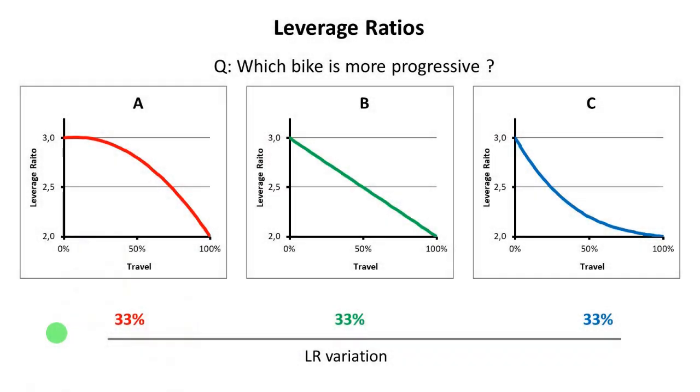To sum up: when you see on others' websites someone talking about leverage ratio progression or leverage ratio variation, they most likely are talking just about the ratio — the variation between the final leverage ratio and the initial leverage ratio, a simple division between these two numbers. But as I showed you in this video, the overall progressivity of the bike is not only the leverage ratio variation, but also the way that the leverage ratio changes across the travel. All of them have 33% of leverage ratio variation, but when we talk about the overall progressivity according to my method — which represents better the exact feeling that you get on top of your bike — you can see that they are completely different. Bike A will feel more progressive than, for instance, bike C.